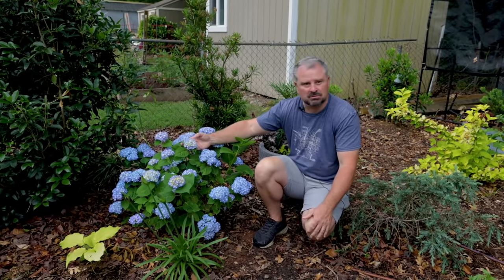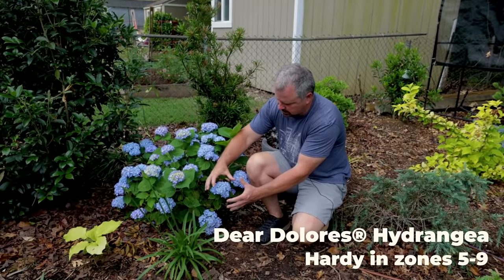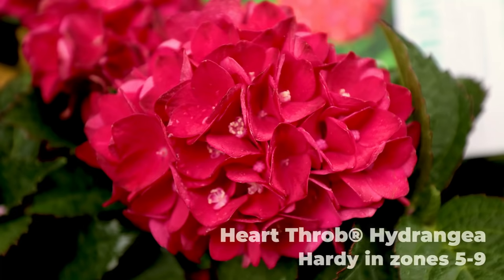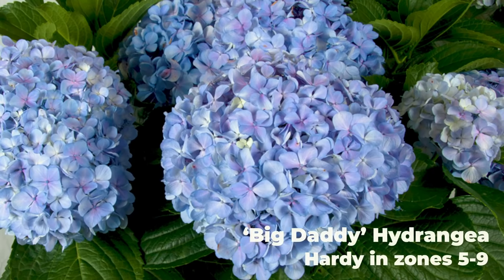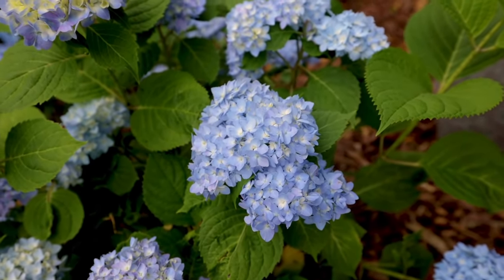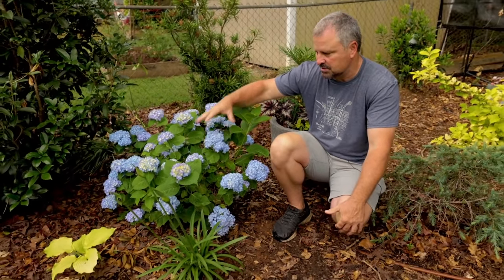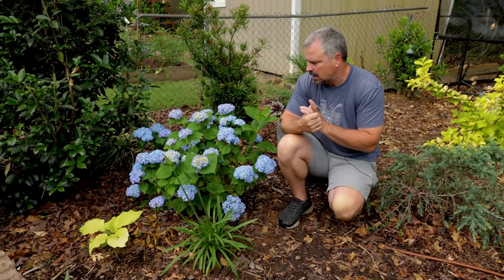The inflorescences this year are a little small — I'm seeing it everywhere for whatever reason. Normally they'd be a bit larger. This is Deer Dolores. I have a red one called Heartthrob and one with gigantic inflorescences called Big Daddy. Deer Dolores is a remontant variety — one of those newer things where they bloom not only on old wood from last year, but on new wood from this year as well. So it'll flush out and then give some additional flowers later in the season, which is nice if they get winter damage.